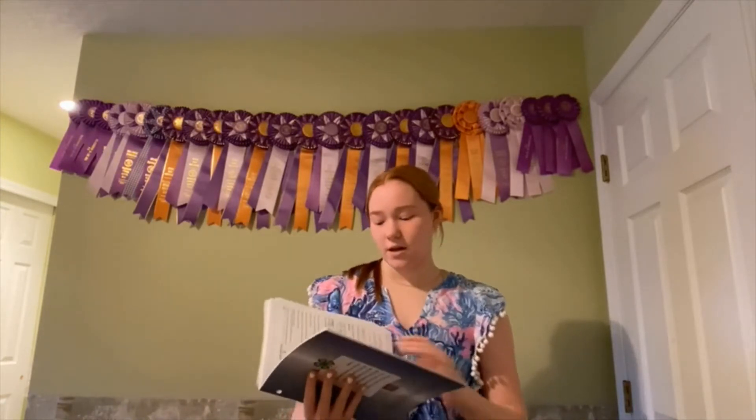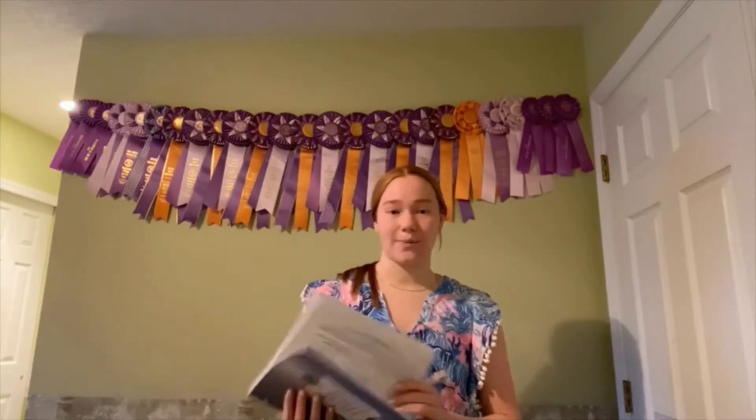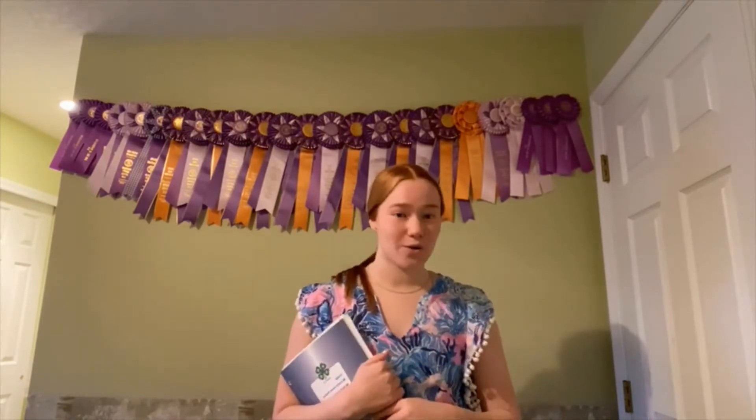The book also covers money and pricing — it talks about how much you are paying for your rabbit and the amount of money you need each month for feed, bedding, and all those things. It was really neat to track the finances of owning a rabbit.